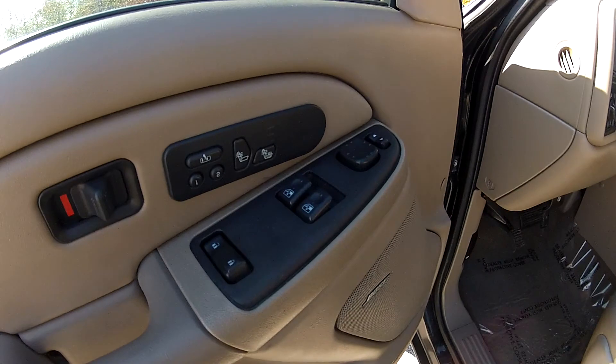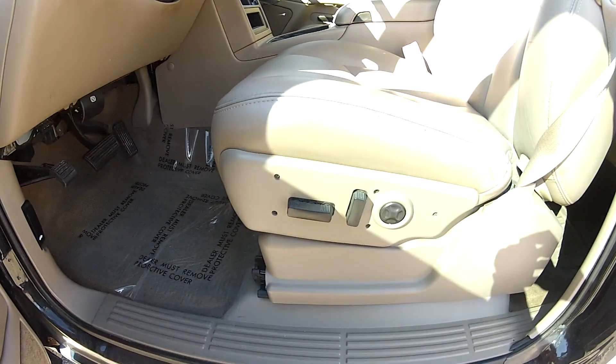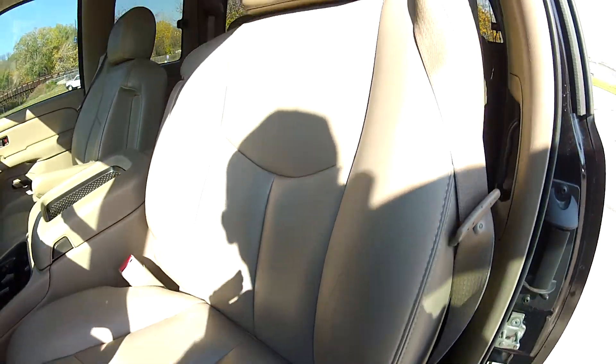It does have all power options including power windows, locks, mirrors, and driver's seat. It also has memory seating and heated seats.